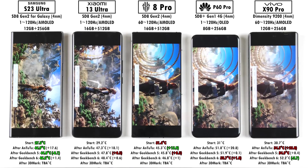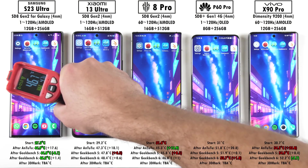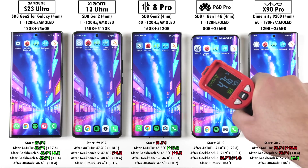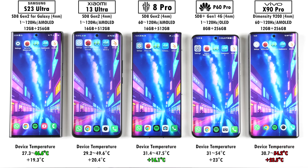After 3DMark Wildlife Extreme, the Samsung again stayed the coolest while the Huawei added the least temperature gain. The Vivo added the most and was the hottest once again. Looking at overall device temperature from start to finish, the Red Magic didn't end up the coolest — the Samsung did — but the Red Magic added the least total degrees Celsius. The Vivo got the hottest overall, adding a whopping 23.5°C, with the Huawei not far behind.